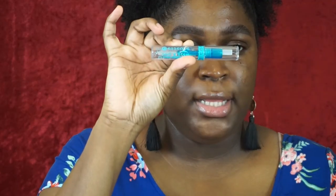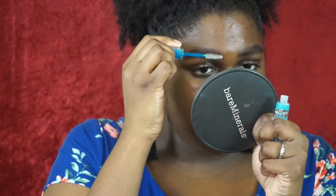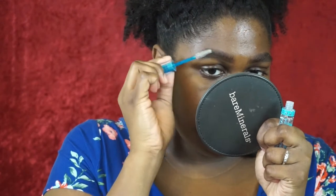I'm going to go in with the Essence Lash and Brow Clear Gel. The spoolie is pretty big. The brow is pretty thick so I'm not sure if it's going to hold.